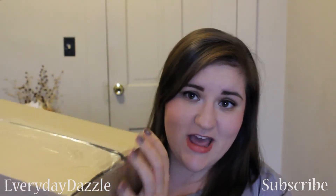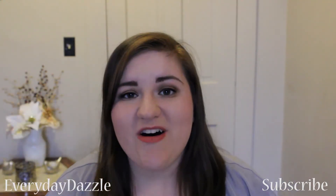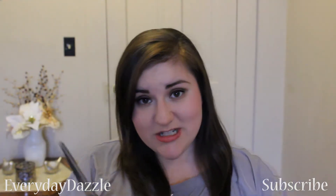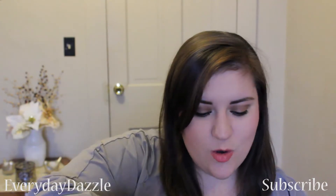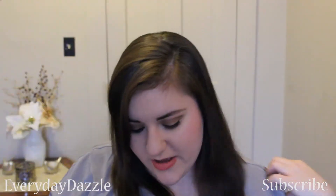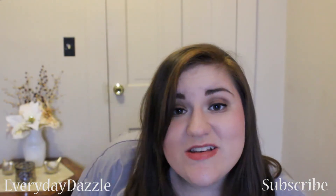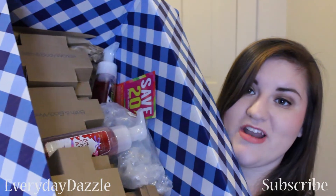This is a 13 pound box and look, it's still sealed but I can smell all of the goodness that is about to happen. So wait, let me get my trusty dusty scissors. Let us open this bad boy. So much Bath and Body Works!